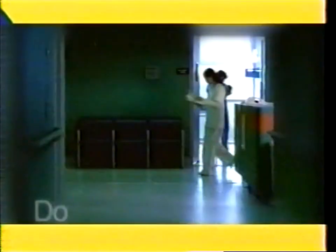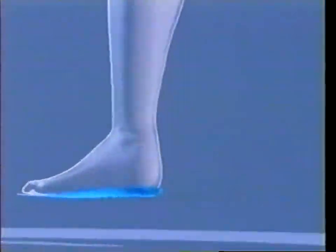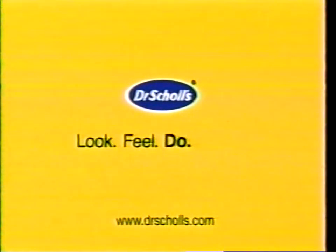There's no sitting around here. Sometimes I walk. Sometimes I stroll. Sometimes I run. And sometimes, sometimes I even dance. New Dr. Scholl's massaging gel insoles help keep you going all day. With the softest gel you can buy, you get up to two times more cushioning and shock absorption than other gel insoles. Dr. Scholl's new massaging gel insoles — look, feel, do better.